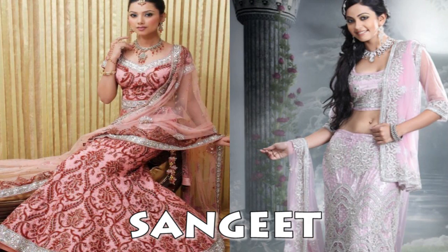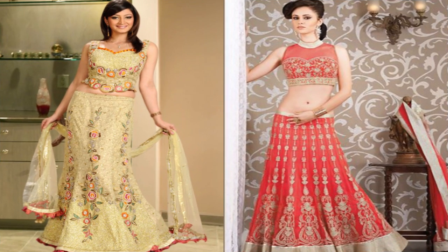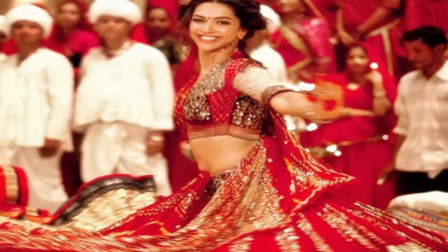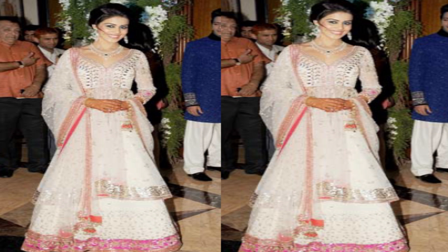The Sangeet is mostly the first function of the whole wedding ceremony. As the bride, you could go for a more casual ensemble, as you would wear something heavy and traditional for the wedding. Also, it will allow you to dance and be more relaxed. A light coloured lehenga choli would be a good option. If you want to look a little more stylish, you could go in for a more formal look.